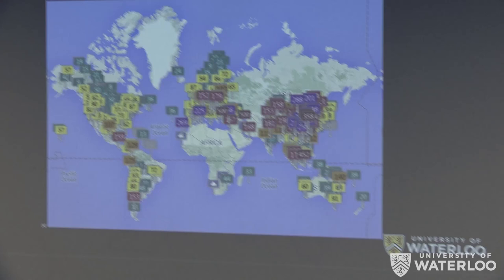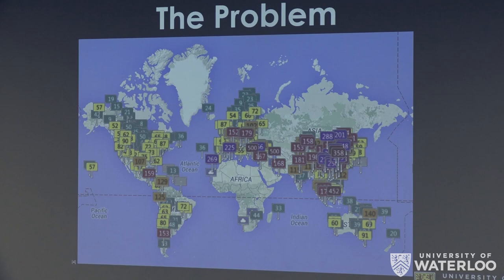The problem of airborne pollutants is significant in many parts of the world, including cities in East Asia, South Asia, and North Africa. As you can see, on an average day many cities around the world experience much higher levels of airborne particulates than what meets the AQI standards.